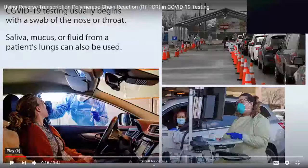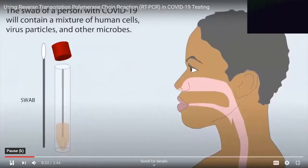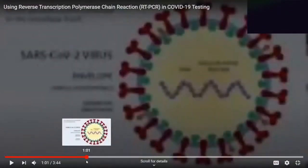So the first important point from that video: the swab of a person with COVID-19 will contain a mixture of human cells, virus particles, and other microbes — which could mean bacteria or fungi. So it's not a clean sample. If we were testing for human DNA or RNA we could find it, because there are human cells in there, and also fragments of human cells such as apoptotic bodies, exosomes, or sometimes even free human DNA circulating in some of our fluids. This is not a pure sample and it certainly contains human genetic material from the beginning.